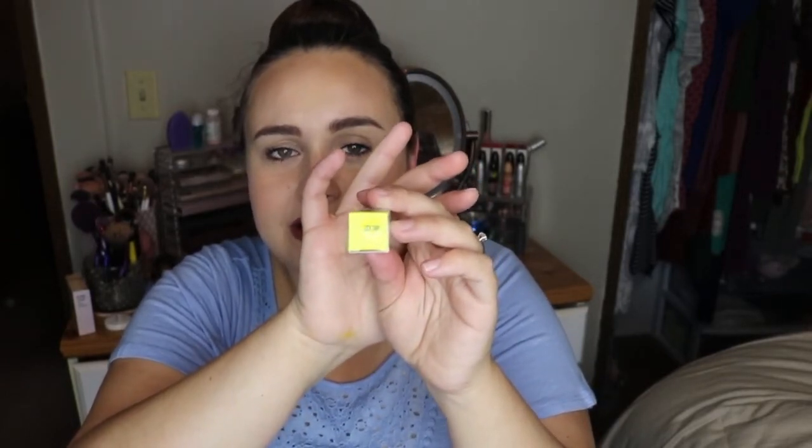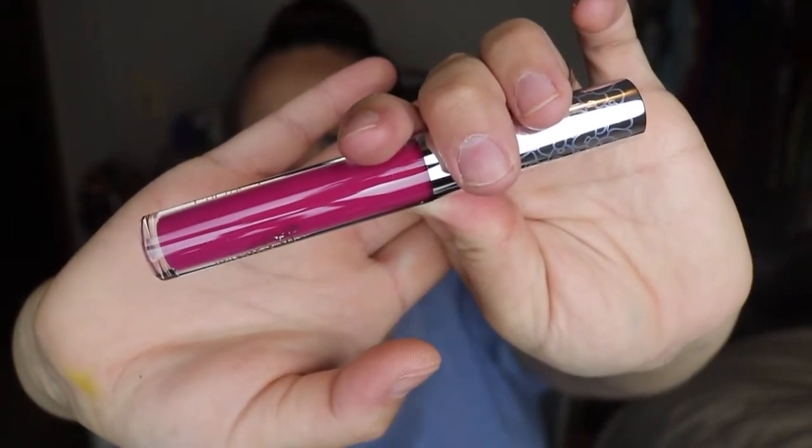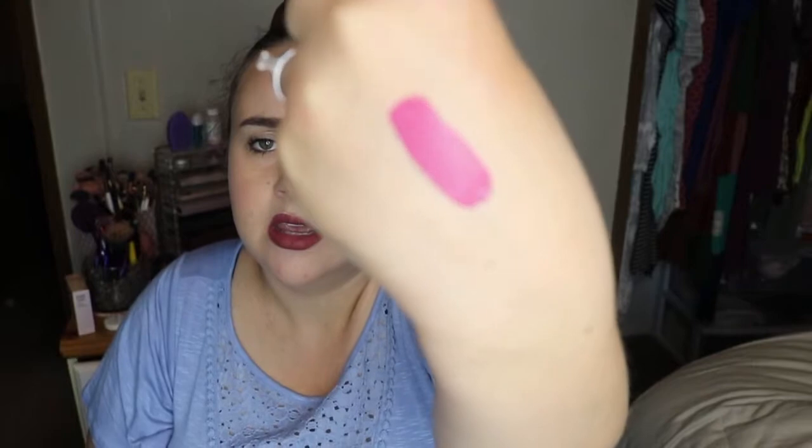I'm going to grab this ColourPop thing that is sticking out — I am so excited. I haven't tried any ColourPop products, any at all. The shade is Lock Diary and this is their Ultra Satin Lip. I really hoped it wasn't the color shown on the box because that looked a little scary. But this is a really pretty color — it is not that yellow. It's a really pretty deep magenta for this time of year.